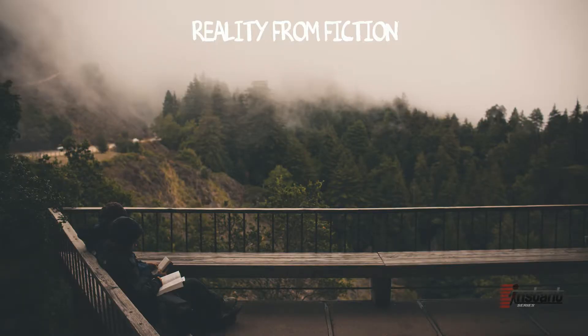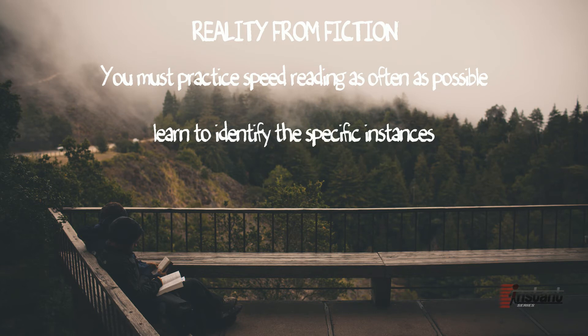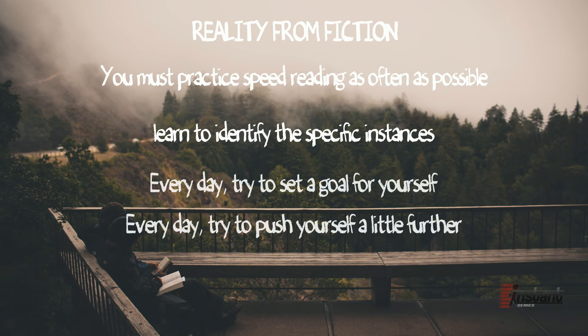Reality from fiction. Speed reading is not like some superpower in movies where you see the character flip through a thousand page book in a matter of seconds and completely understand everything — although you have to admit that would be freaking awesome. The reality of speed reading is you must learn the basics before you can speed it up, and you must practice it as often as possible. It requires discipline to practice every day and dedication to mastery. Most importantly, you must learn to identify the specific instances when you can speed read and when you must take your time and slowly digest the reading material. Speed reading, like any other skill, must be developed over time, and you can start right now. Every day try to set a goal for yourself and every day try to push yourself a little further.